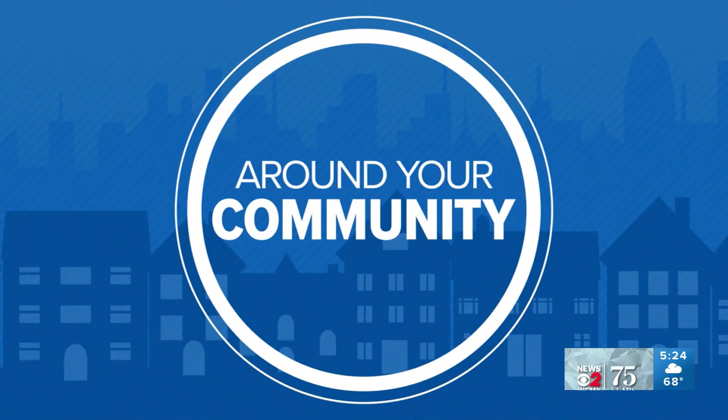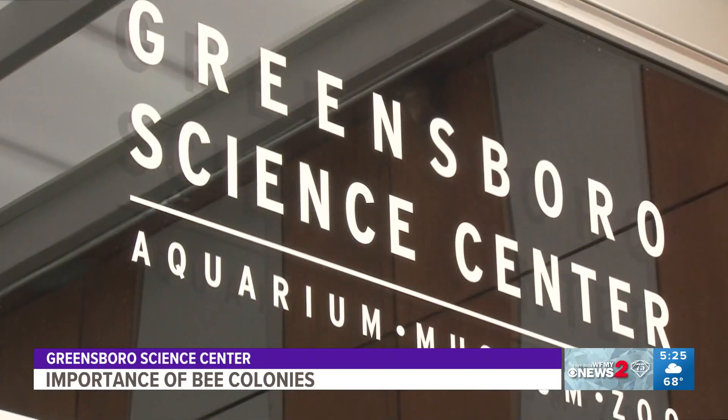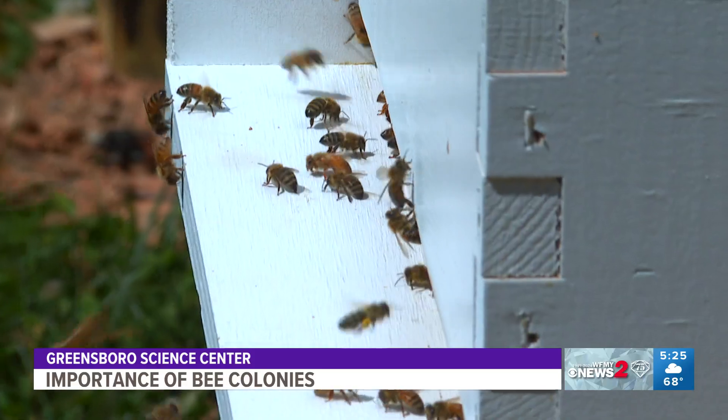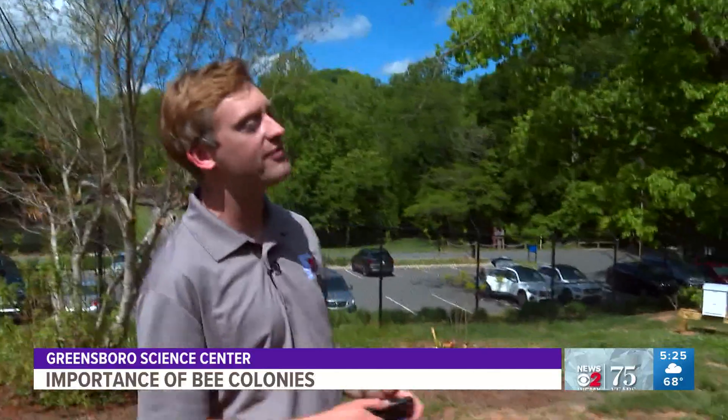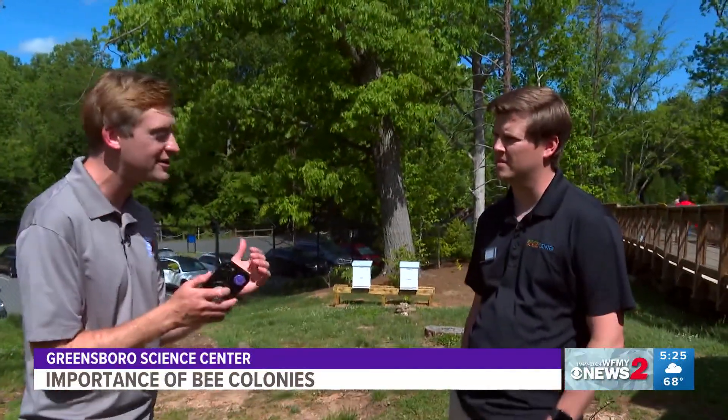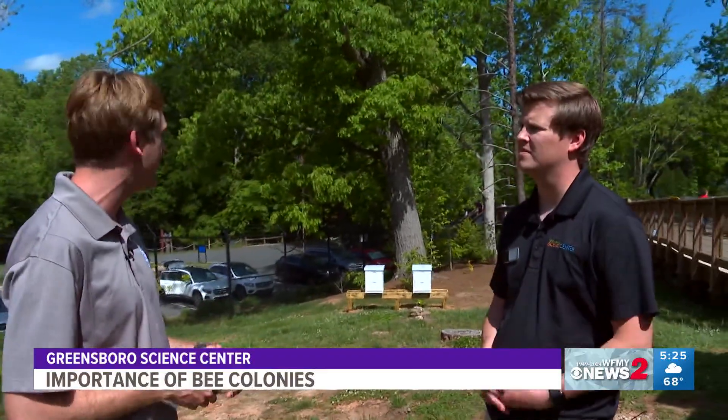The Greensboro Science Center is working to be a safe haven for bees. WFMY News 2's Christian Morgan got a look at the new bee colonies at the Science Center and shows us why it's so important to take care of them. Meteorologist Christian Morgan is back with friends at the Greensboro Science Center, joined by Connor Harris, to get science-y over the next couple of minutes and talk about something newer to the Science Center.